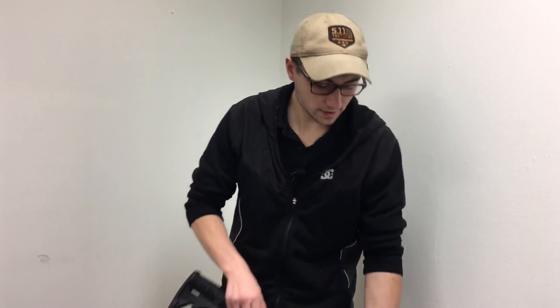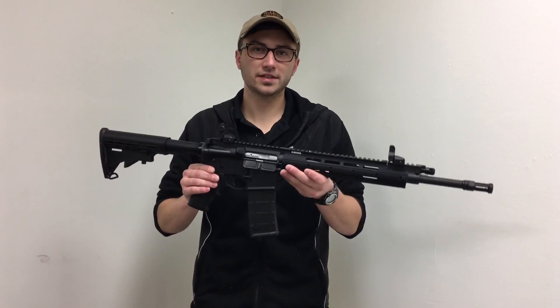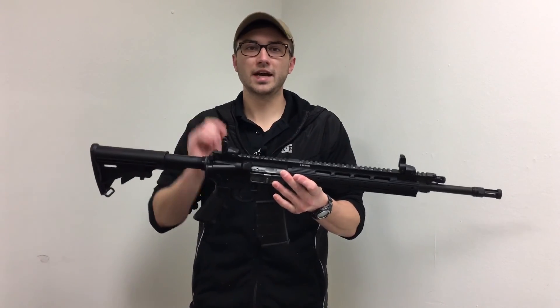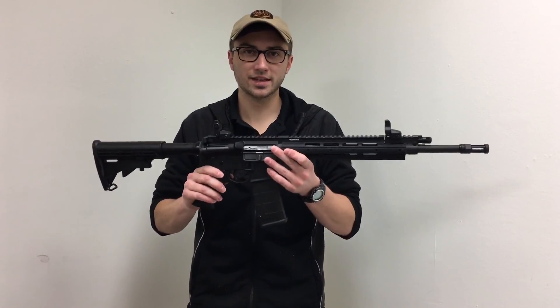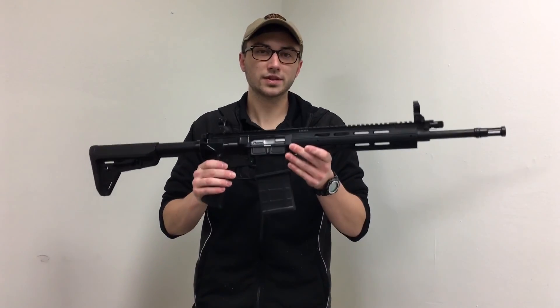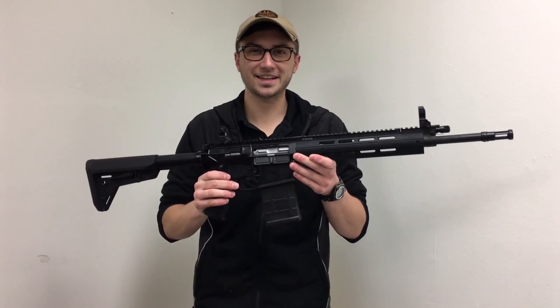Hi guys, Josh from TT101. Today I received two new firearms in and I wanted to show them to you guys in front of the camera. The first one is the Ruger SR556. Now I work at the Big R in Homer Glen, Illinois and we have this for $999.99. I also received the Ruger SR762 and this guy is $1,699.99.